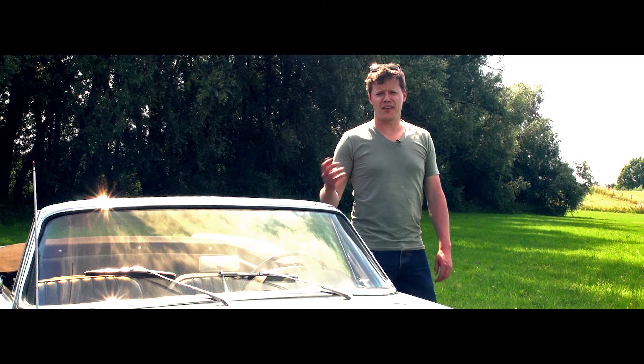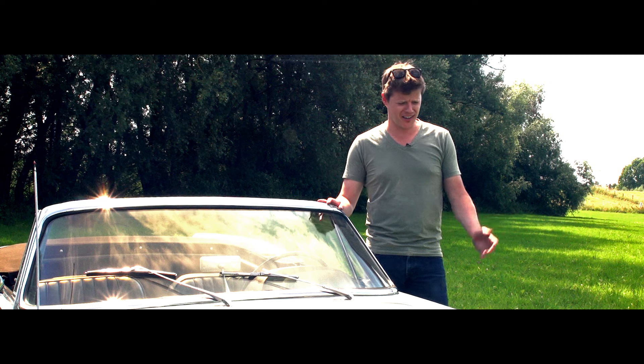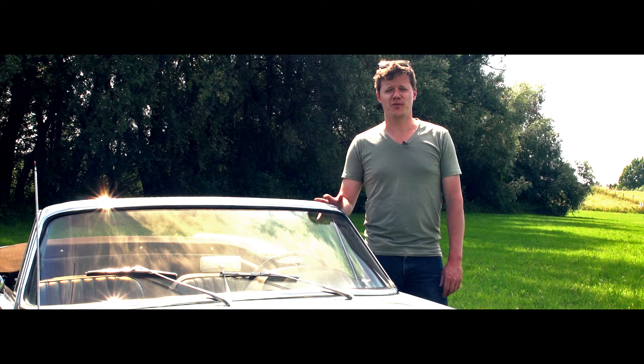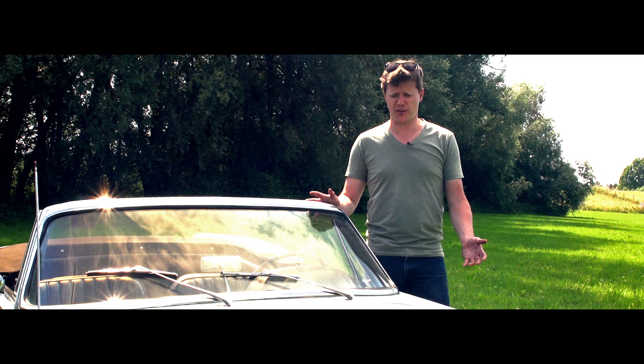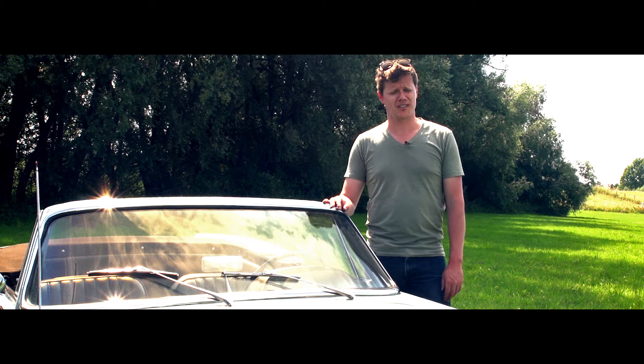Hi everybody, welcome to the first ever episode on Supercar Classics where you can actually hear me speak. I am doing that because I received quite a lot of requests to tell something about the cars I drive. And this is a very special one, so let's get started.